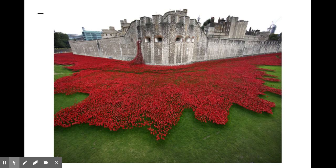The installation Blood-Swept Lands and Seas of Red was a multitude of ceramic poppies cascading over the walls of the Tower of London. It is estimated that over 4 million people saw it during its run.